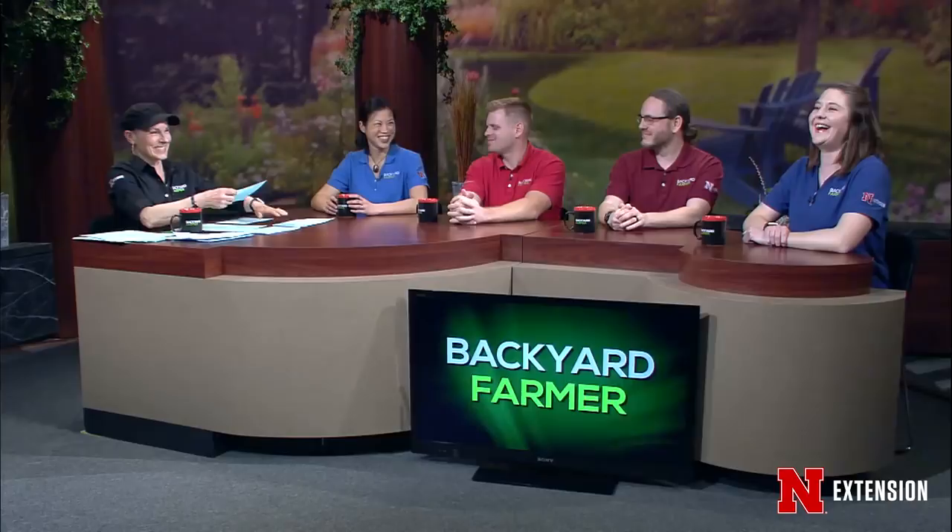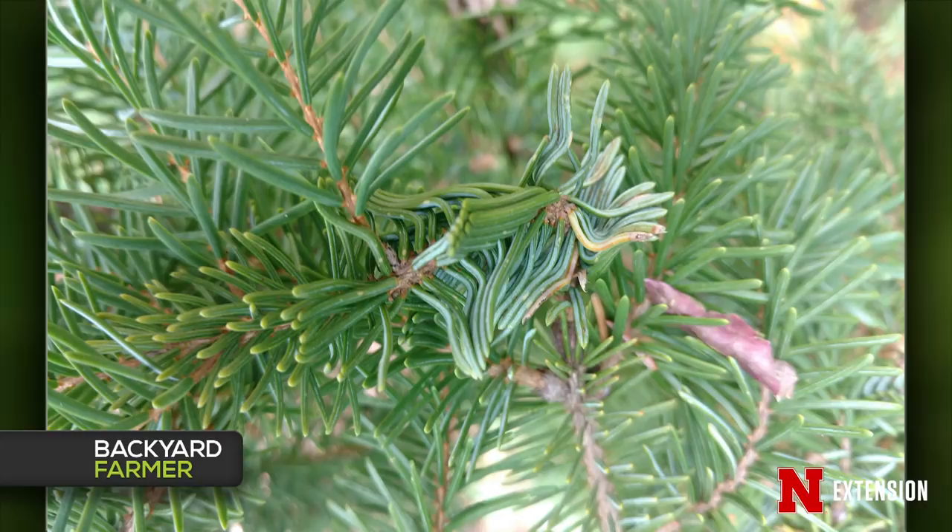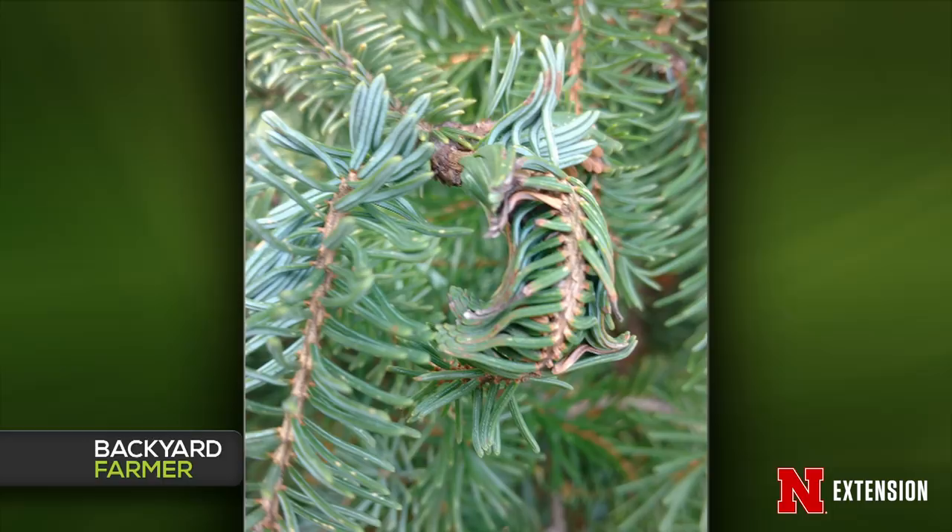A tree has several unusual growths in random places — we're trying to figure out what it is. Usually insects leave webbing or frass, but there's no evidence of either. It looks like the needles are all fused together. A friend suggested it looks like a balsam twig aphid situation — sometimes the honeydew from the aphids makes needles stick together, and one of the symptoms is that new growth looks deformed. It would be really good to see a physical sample. The viewer noticed these last year in the Bellevue area.